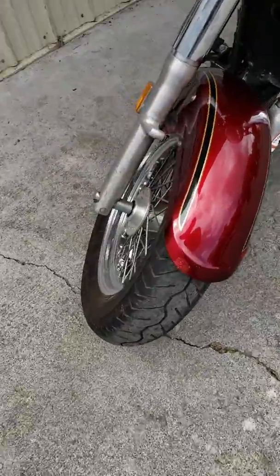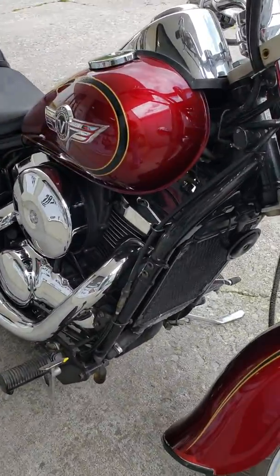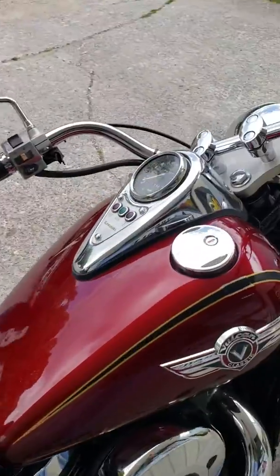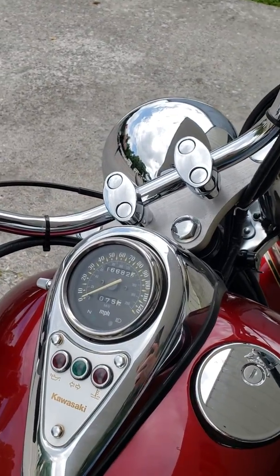Signal lights, everything works. Tires look to be in good condition. This side here is good as well. The bike has 16,682 miles.